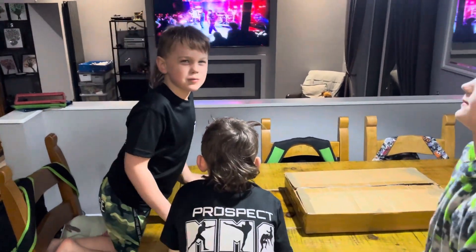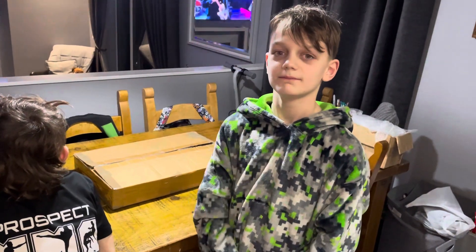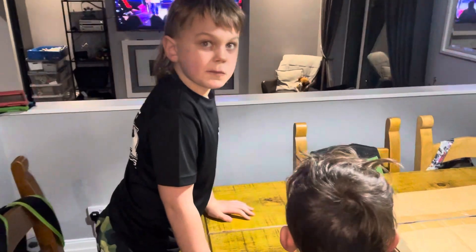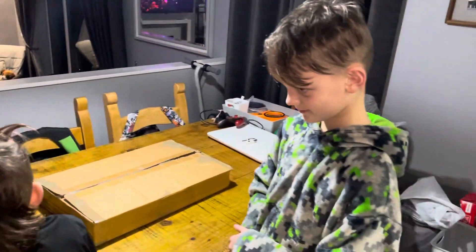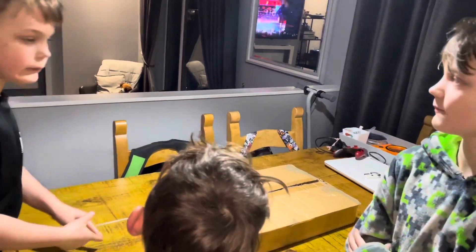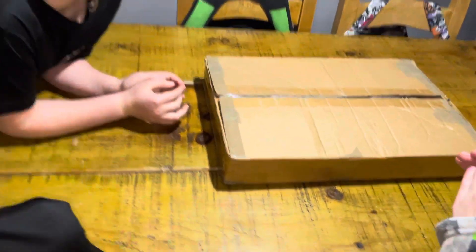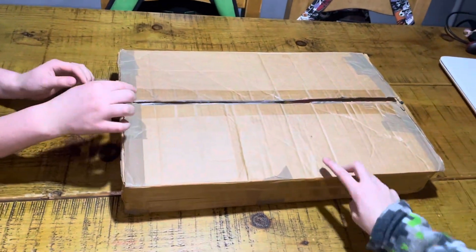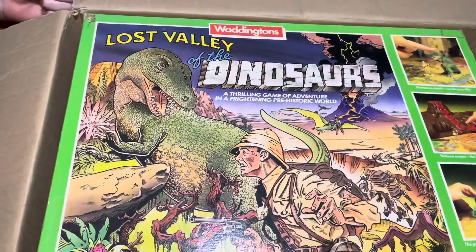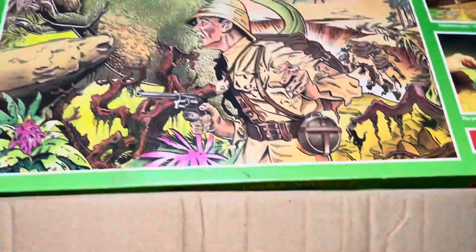On Friday nights in our household we like to sit and play board games — old board games, usually from the 80s — to show the boys what it was like when we were kids: not just sat on devices all the time, using your imagination, bonding with your family, and having fun the old-fashioned way. The game we're playing tonight is Lost Valley of the Dinosaurs by Waddington's, 1985.